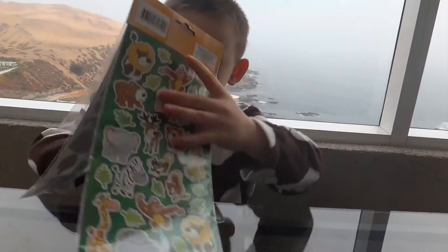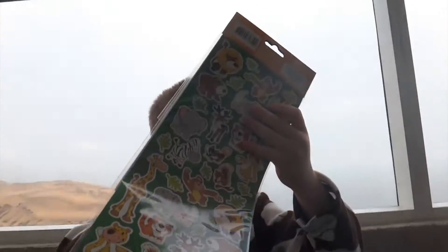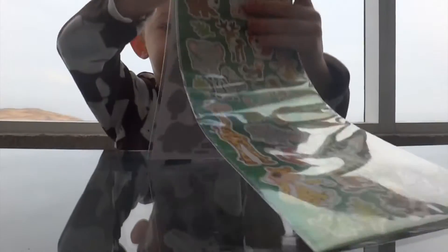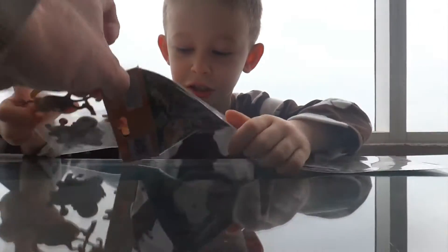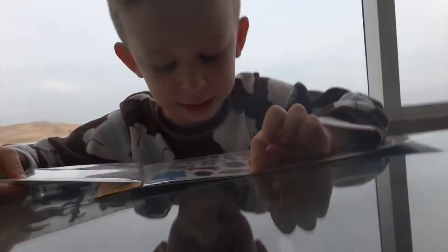So let's open these up. Daddy, can you open these up for me? And I'll start with the — wait. It has some sparkly stickers.